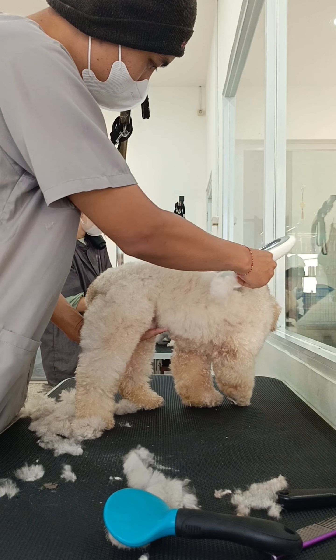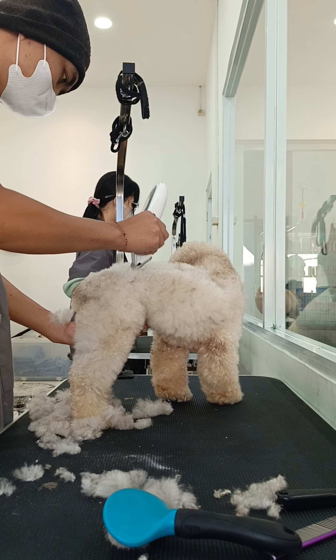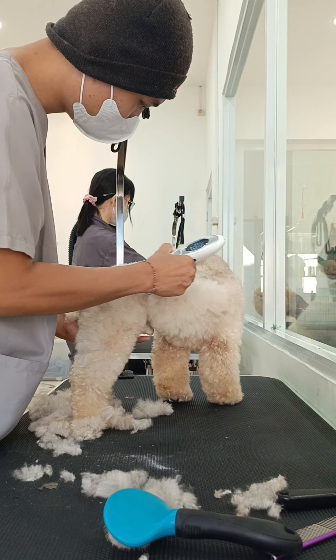I shave him first before bathing — that will make it easier to blow dry. I gave him a short haircut for the body, about 15mm, which is what the owner requested.